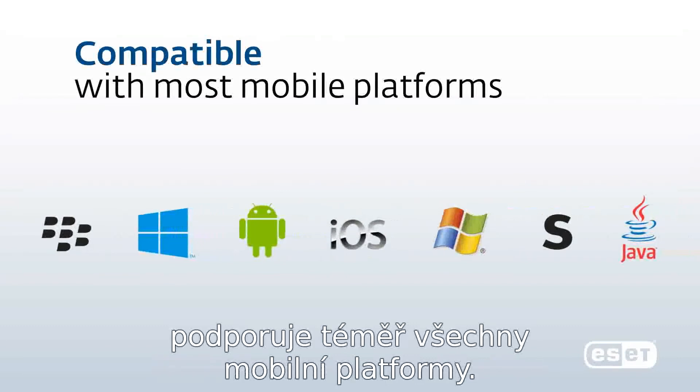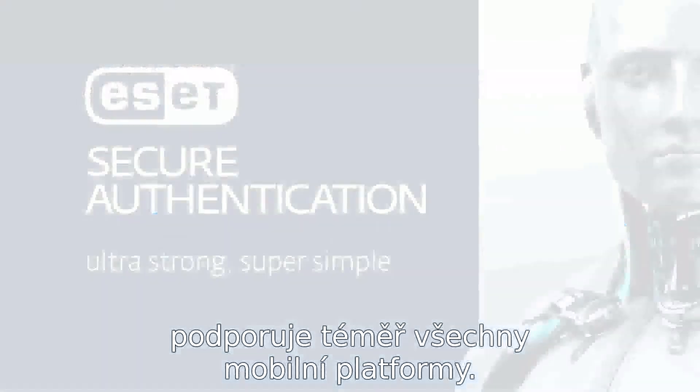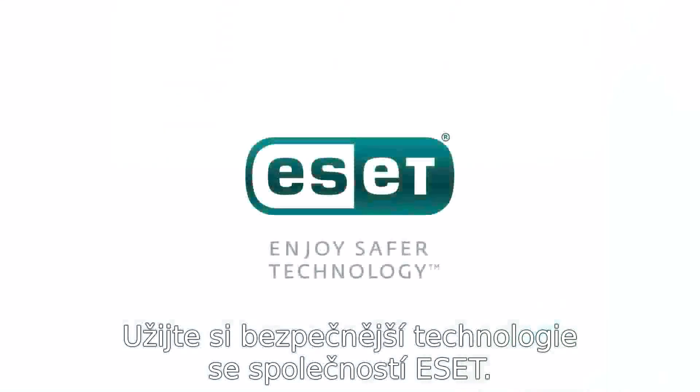ESET Secure Authentication is compatible with almost all mobile platforms. Enjoy safer technology with ESET.